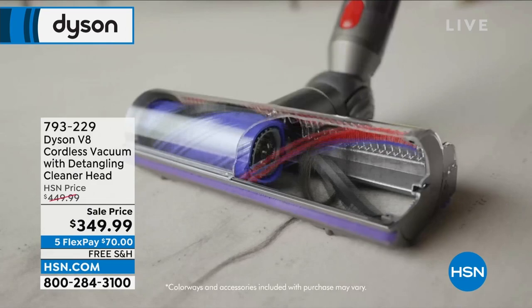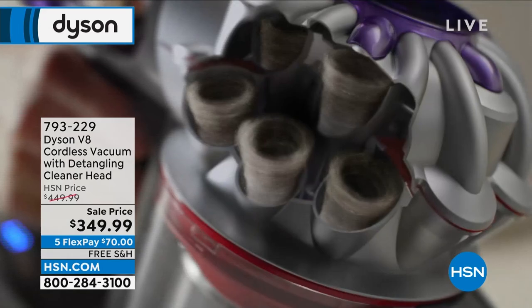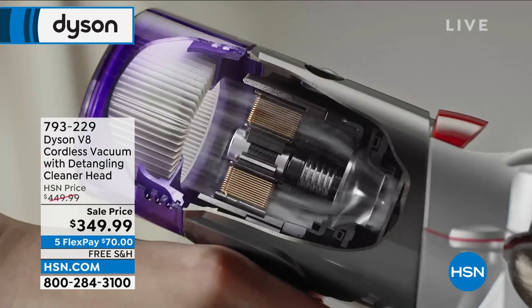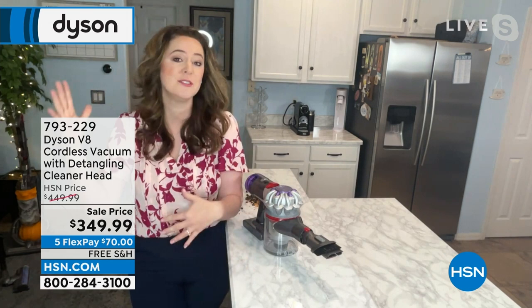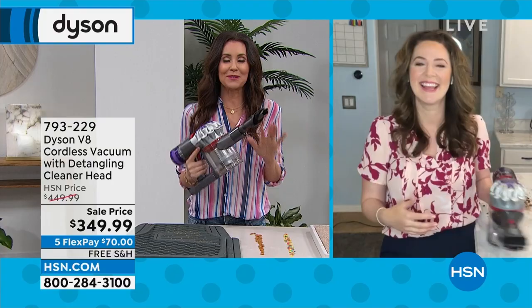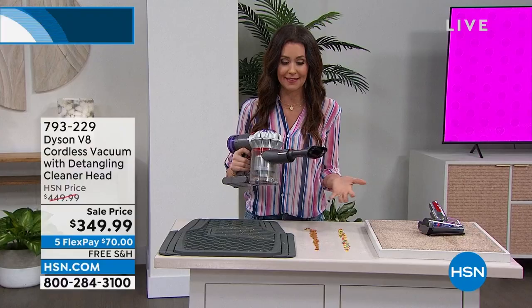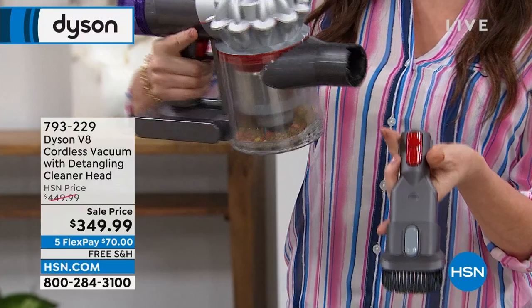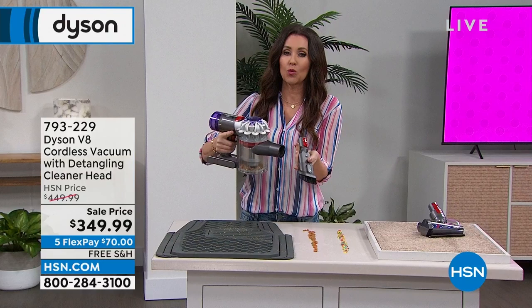You'll put it straight in the bin. The dirt stays captured thanks to that advanced whole machine filtration — you have two filters: post-motor and on top of the cyclones. The V8 motor spins at 125,000 RPMs to collect that dirt, whether you're using the red nylon bristles on carpet or the black carbon fiber bristles on hard floor surfaces — patented Dyson technology. The carbon fiber releases the static that sticks dirt to hard floors; those cyclones spin the dirt so fast the vacuum holds onto it.